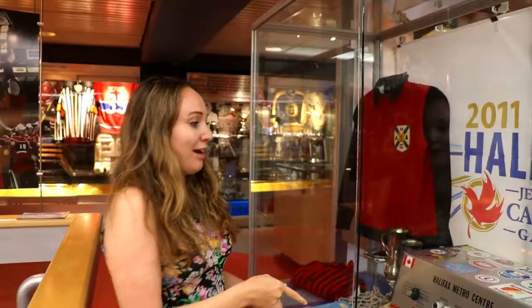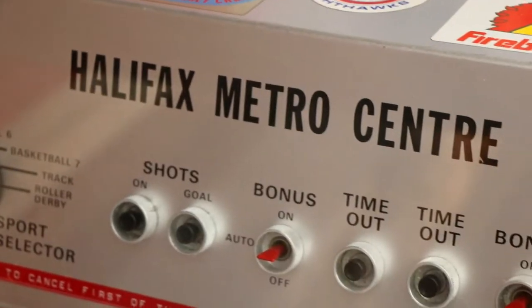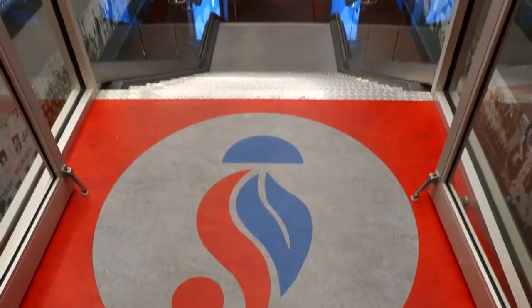We also have some pretty cool items like this score and timekeeping mechanism from the Scotiabank Centre, when it used to be called the Halifax Metro Centre. That's in the building we're in now, and it's the beginning and end of the tour. Gino and I have got our map and we're going to do the downtown walk now, which will take about 15 minutes non-stop but probably a couple of hours enjoying everything. You start from the Sports Hall of Fame and you end up at the Sports Hall of Fame, which is pretty cool.